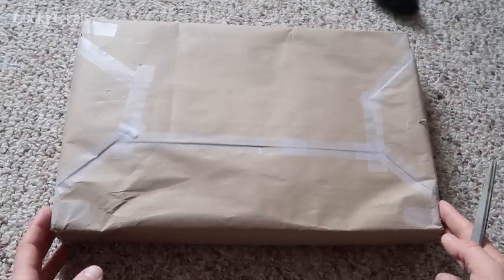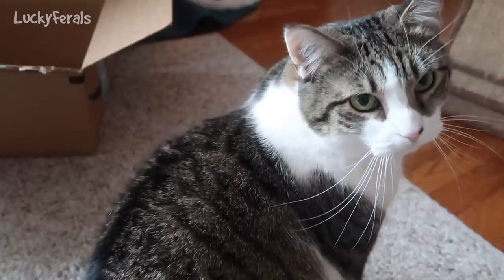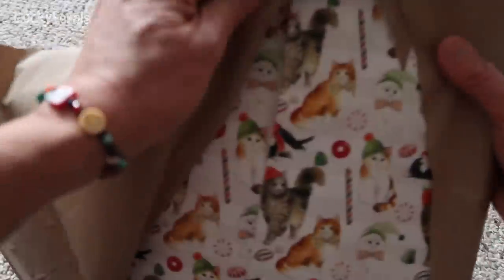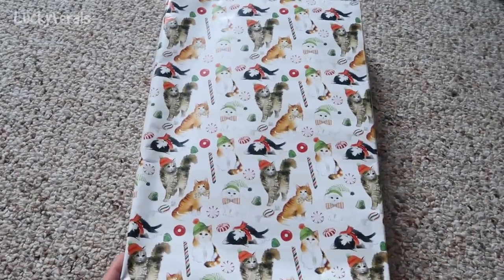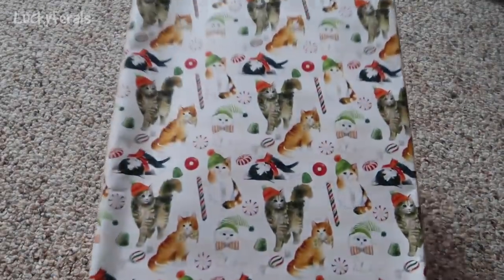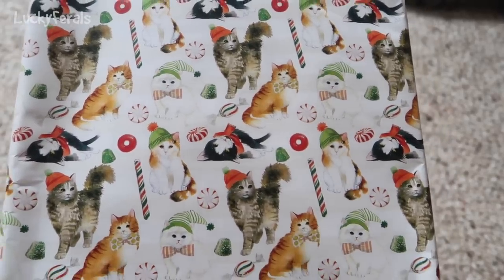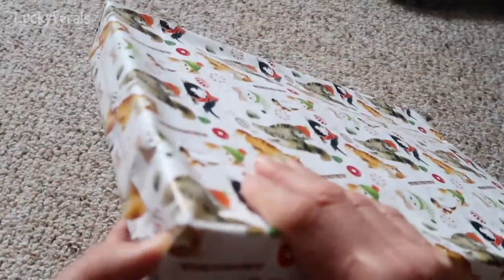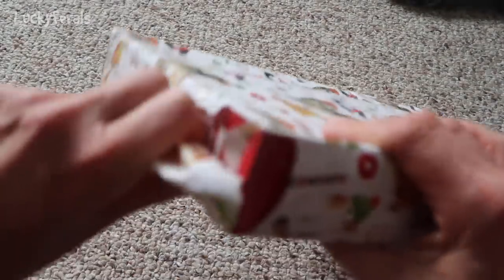We are going to open one more package today and this one is from Zoa. Stella, what did you get from Zoa? Look at this — look at the wrapping paper! Look at all of the cats on the wrapping paper, they're wearing hats, and look at all the candy around them. It's wrapped very, very well. Zoa, if you wrapped this, you're an expert wrapper. It's wrapped so nicely I almost don't even want to open it.